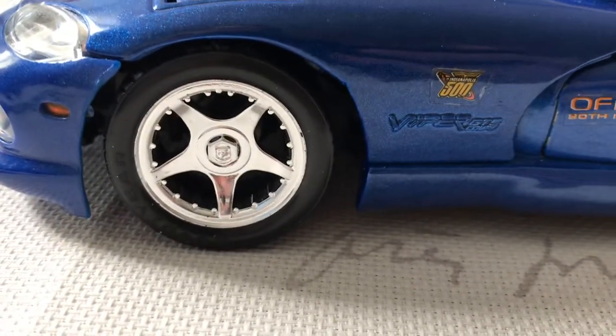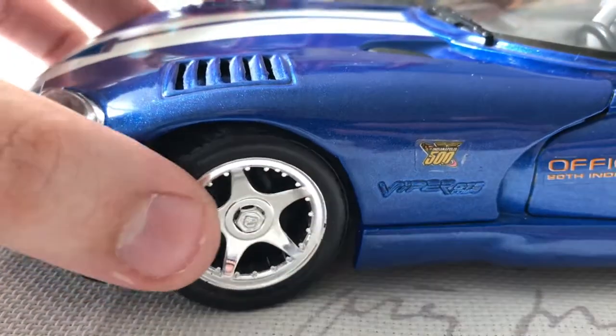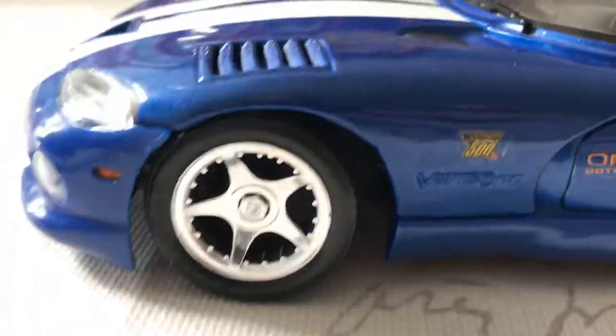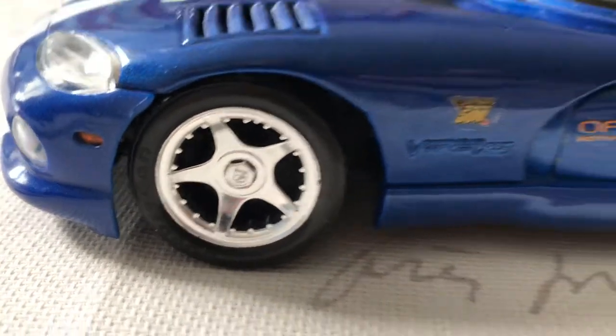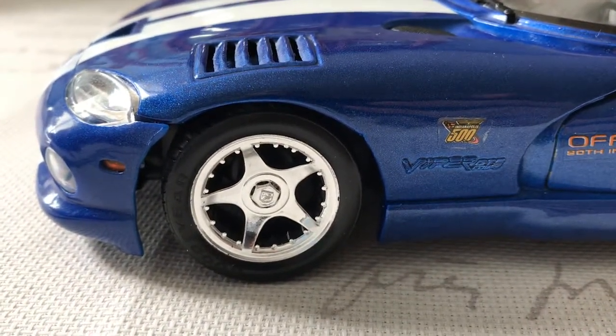Maisto did a really good job with the wheels — they look just like the wheels on the real car. There are no disc brakes or calipers to be seen, which is a bit disappointing, but the tires are actually Goodyear branded tires. Maisto doesn't do branded tires anymore, but on this one it does, so that's really cool to see.